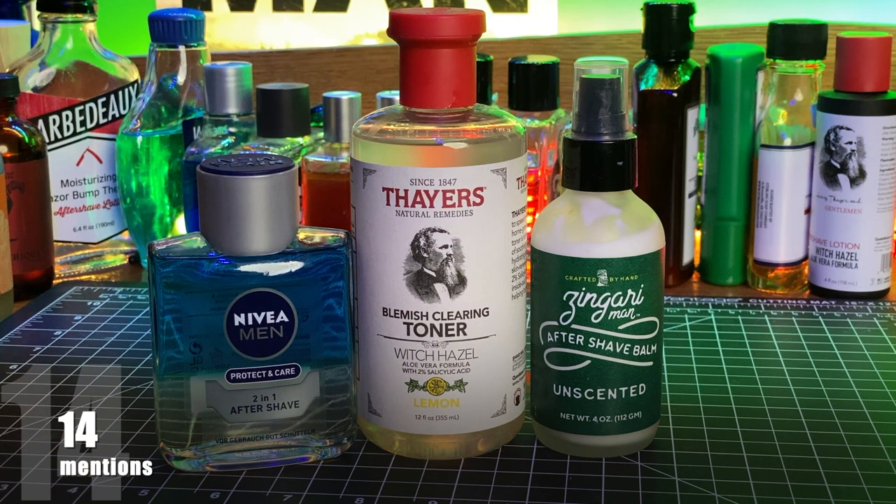In third position among brands, we have a three-way tie between Nivea, Thayers, and Zingari Man, with 14 total picks each.